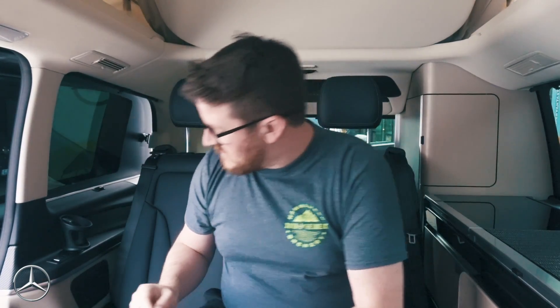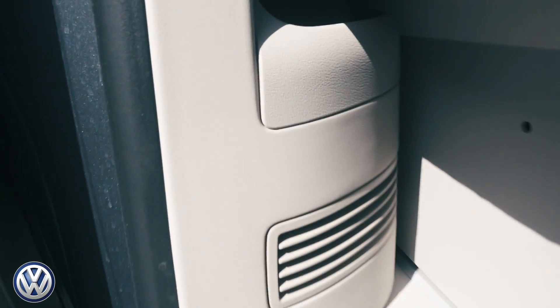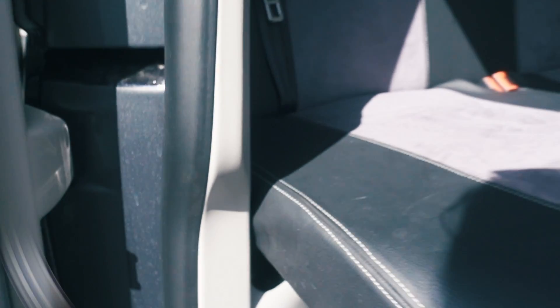Now let's talk about the electrics in the two vans. A key point: there's a 12-volt socket on the side in both vans, but in the Marco Polo you can actually access it. In the California, because it's based on a Caravelle chassis, they've built the bed over the top of it so you just cannot get to it — we use it permanently for LED lights.